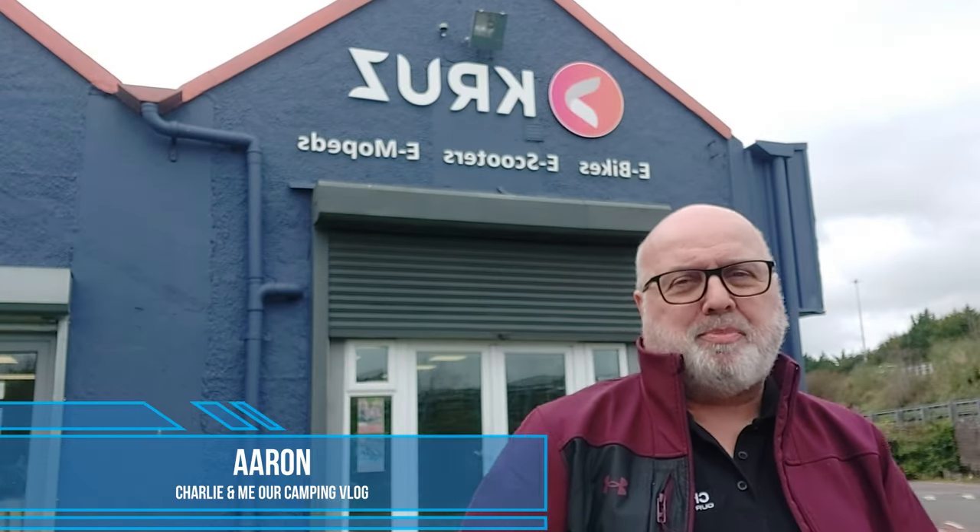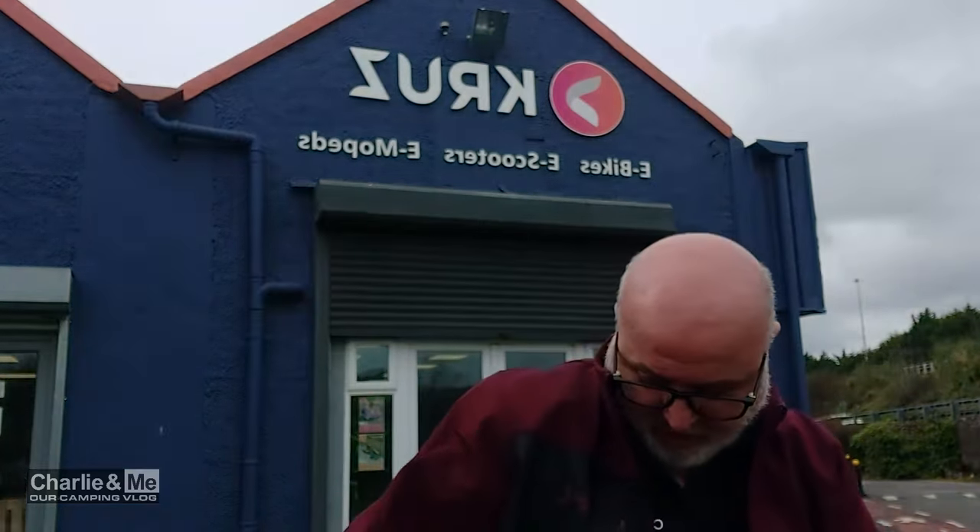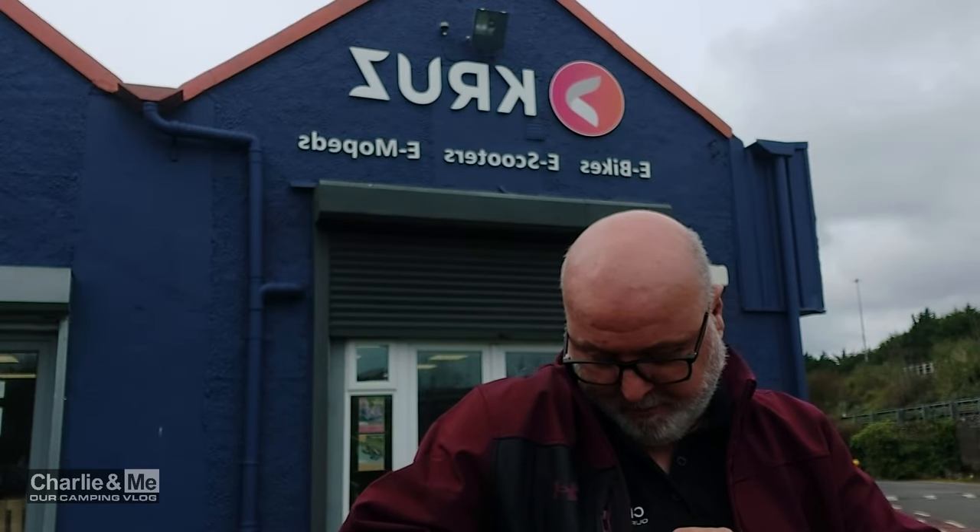Hey guys, welcome back to Charlie Amir camping vlog. As you can see, I've made my way back to Cruise. Despite the fact that it's backwards, that's just a camera angle we're doing. Excuse the road noise because I need this microphone up here — it might be a bit better. We're on the main road in Douglas.